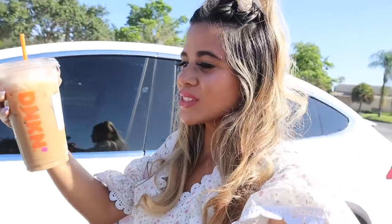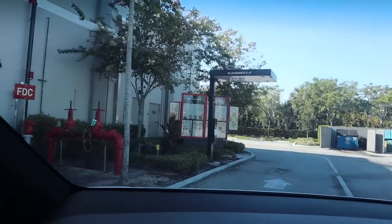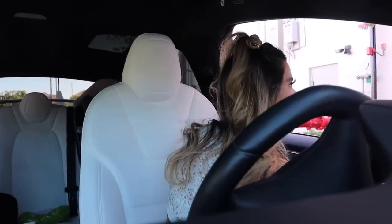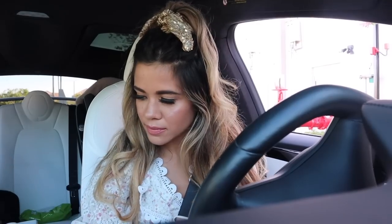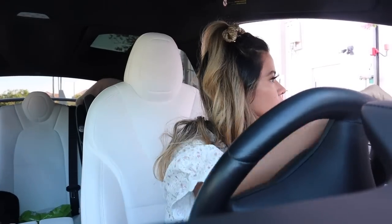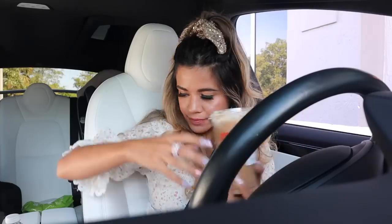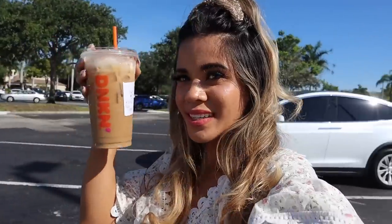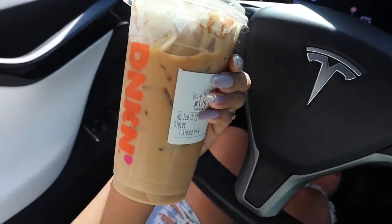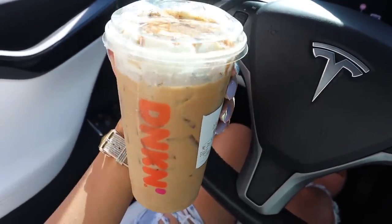Before we go inside, I went to Dunkin' Donuts this morning - I got a medium caramel craze iced latte with almond milk for $5.45. I seriously think this drink tastes delicious - definitely comment down below your favorite drink for summer.